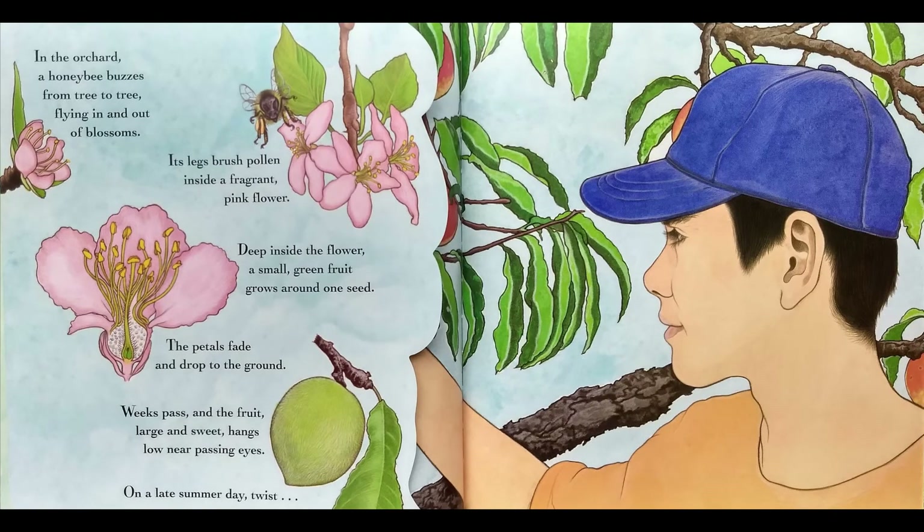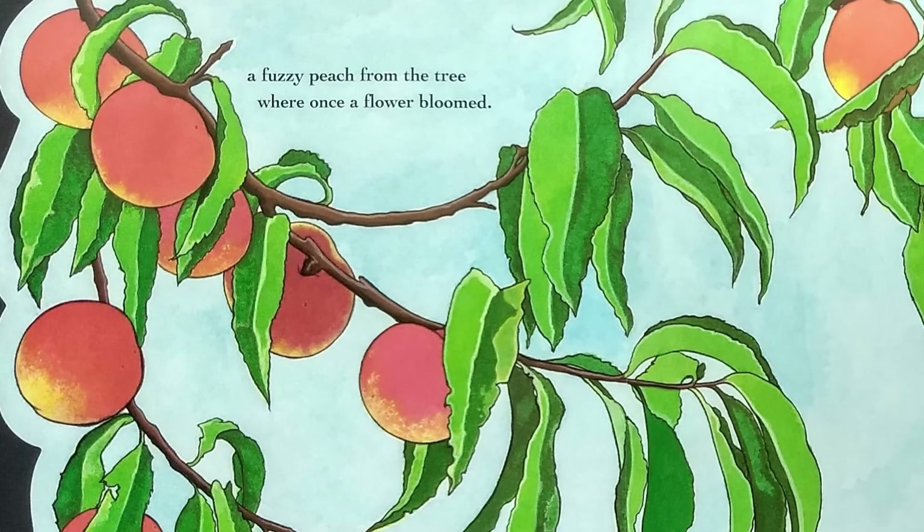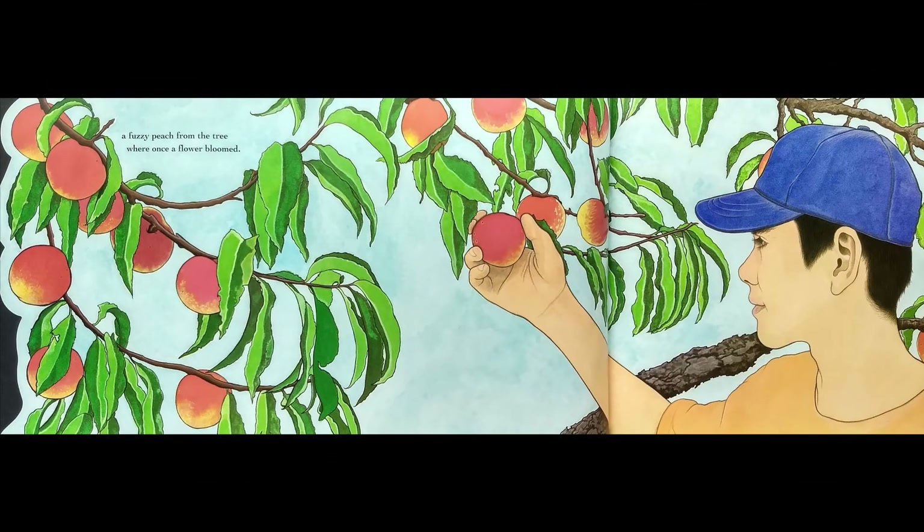In the orchard, a honeybee buzzes from tree to tree, flying in and out of blossoms. Its legs brush pollen inside a fragrant pink flower. Deep inside the flower, a small green fruit grows around one seed. The petals fade and drop to the ground. Weeks pass and the fruit, large and sweet, hangs low near passing eyes. On a late summer day, twist! A fuzzy peach from the tree where once a flower bloomed.